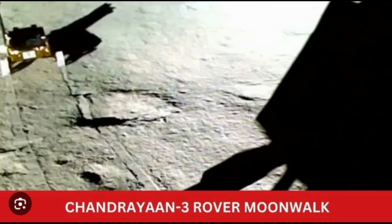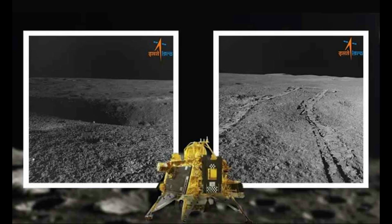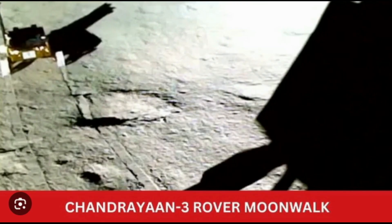Happy ISRO scientists posted the image of the mission on Twitter. On Monday, ISRO shared a re-route update from the moon, noting Pragyan has been sent on a different and safer path after coming face to face with a 4-meter diameter crater.